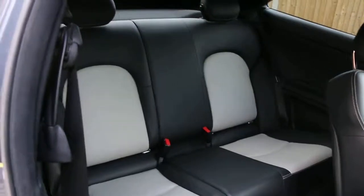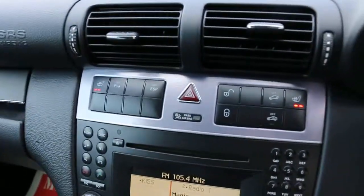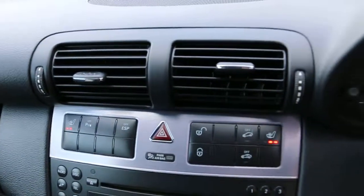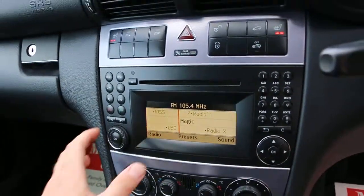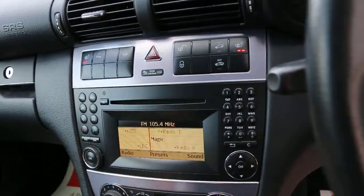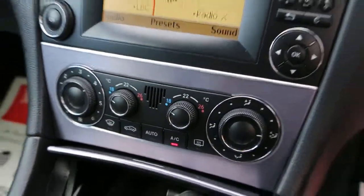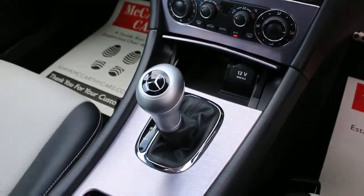4 headrests. The car has heated seats, traction control, a CD player, a telephone connection, cruise control and climb control, air conditioning, and automatic transmission.